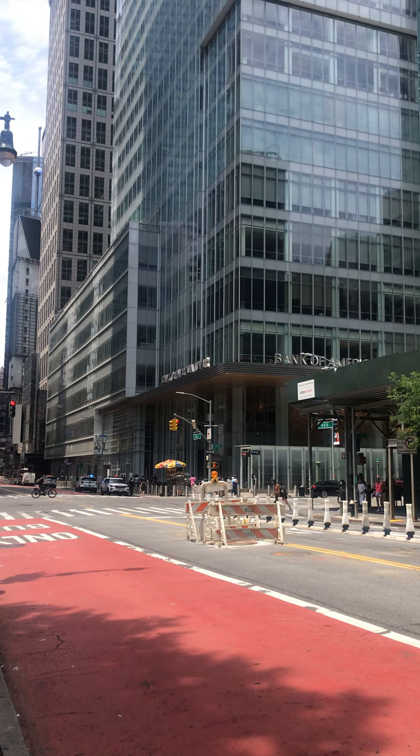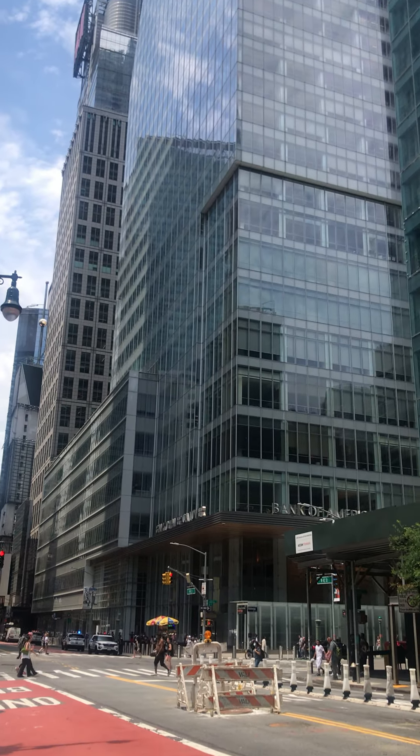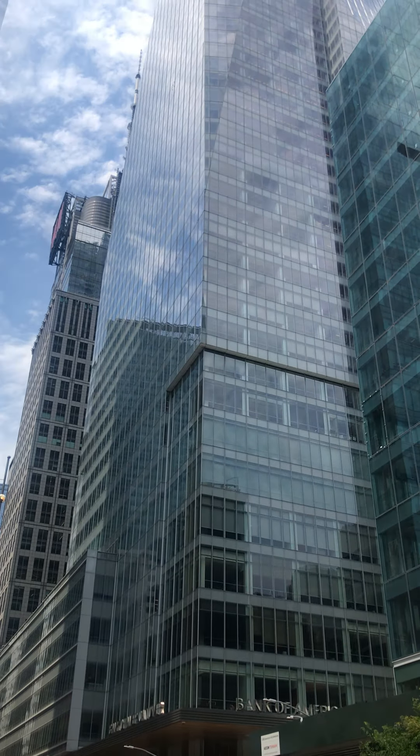Welcome to Brooklyn. We are here in Midtown. This is Bank of America Tower. Look at the Bank of America Tower.